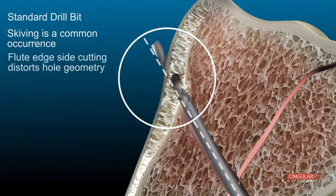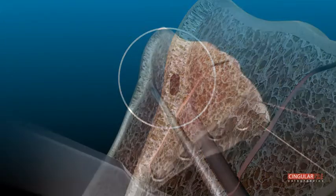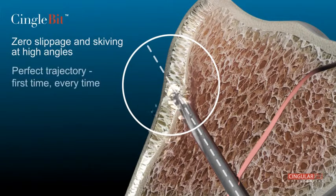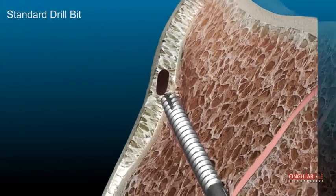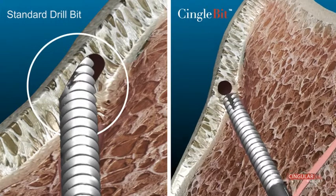Singular's gentle precision single bit technology addresses these issues with a revolutionary design featuring a self-centering tip and smooth-edged flute profile. Single bit technology reduces slippage and skiving, minimizes damage to other surgical instruments, and reduces soft tissue trauma. Single bit technology cuts through bone tissue with increased accuracy, minimizes damage to surgical gloves and drill guides, and also improves the symmetry of hole geometry.